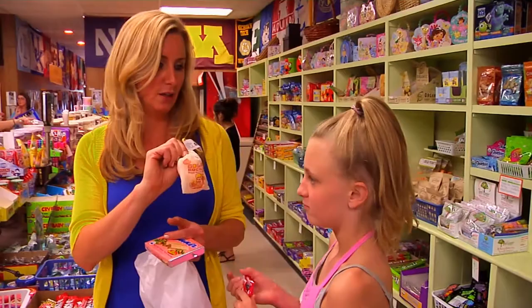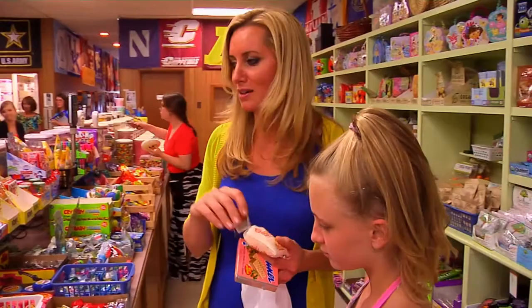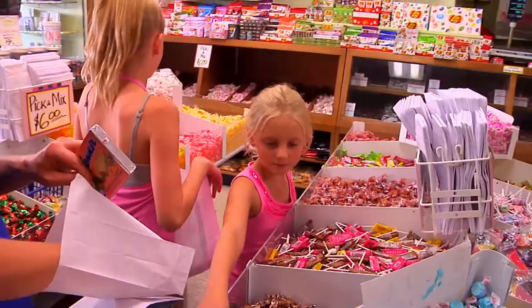This is really cool because I'm seeing things that I used to have when I was little. And then, of course, they're like kids in a candy store.